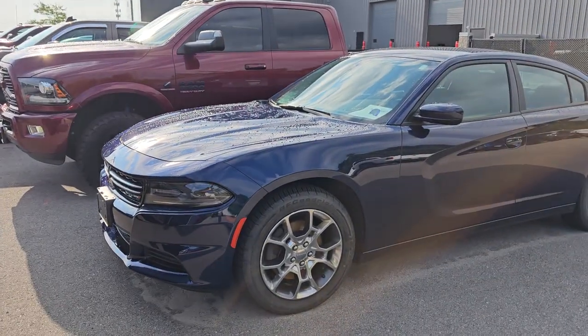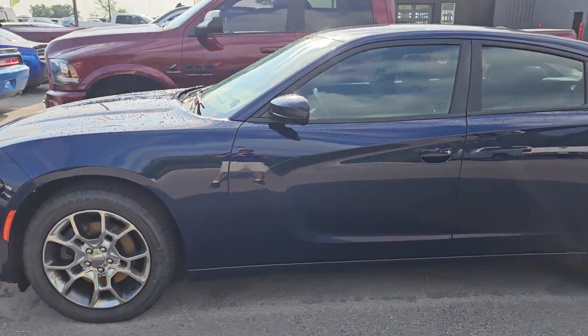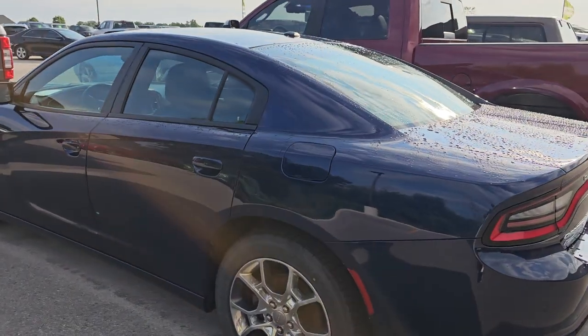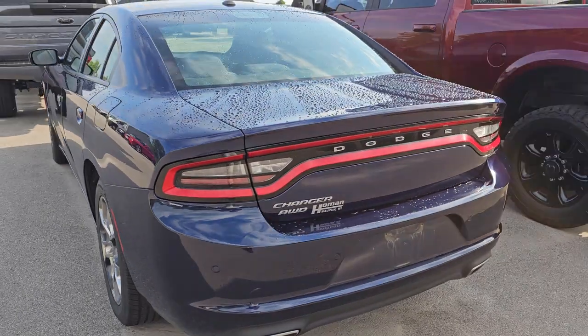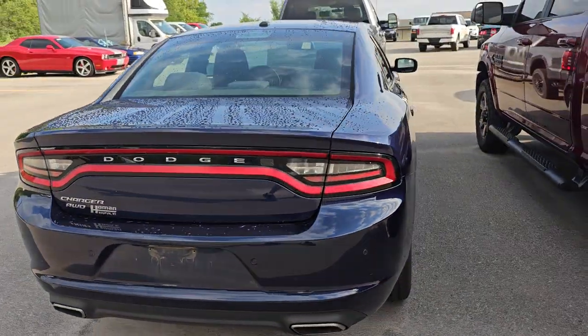This weekend was the week of trade-ins — we got just a ton of trade-ins in. This is a 2016 Dodge Charger SE all-wheel drive. It's got 122,000 miles on it. We've got a couple of little things to do on the interior, and some dings to take care of, but I think that'll be a really nice ride. That's Jazz Blue.